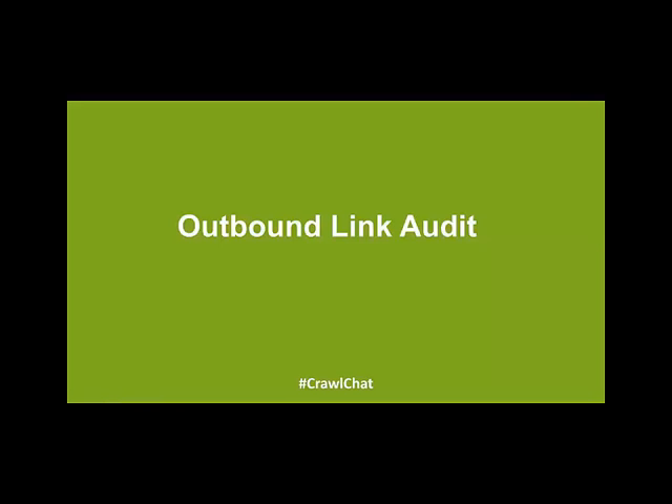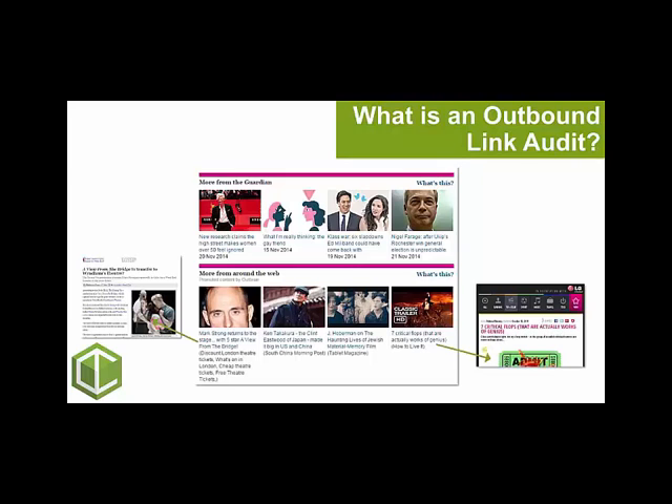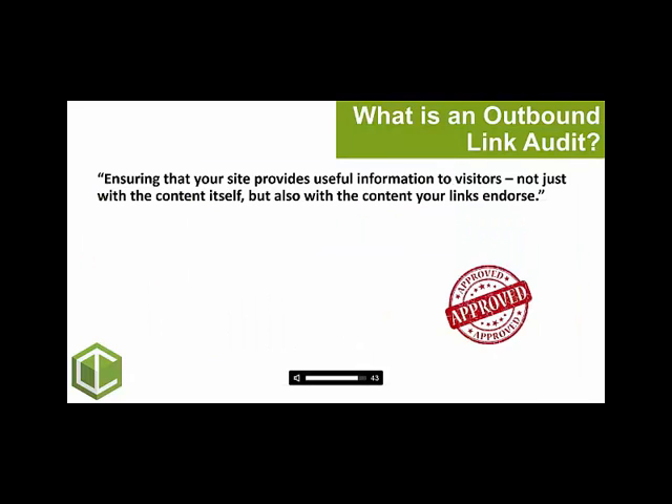Obviously there's a lot of focus on looking after your backlink profile, while your own outbound links are often neglected. So it's definitely a good one to kick off the new year with. Very simply, an outbound link audit is auditing the quality and relevance of the sites that you link to. So in this Guardian example, they have four outbound links on this page to various sources — therefore they're endorsing those links.